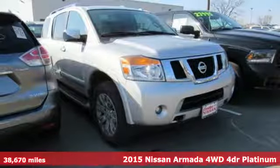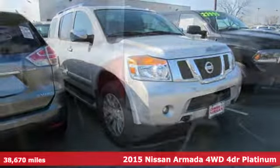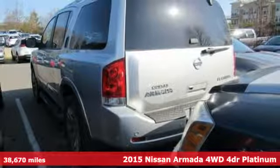Here's a 2015 Nissan Armada. Nissan excites the senses so you can enjoy the journey.